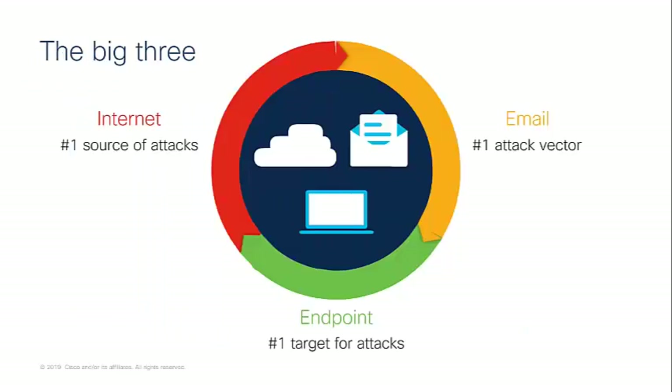When we look at cloud transformation, we need to look at what we class as the big three — where we see these attacks coming from. The big three being: the internet as the number one source of attacks; email as the number one attack vector — actually 90% of data breaches start with email, which is a crucial one not to forget about; and the endpoint being the number one target for attacks, especially whilst they're off network.